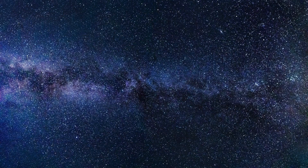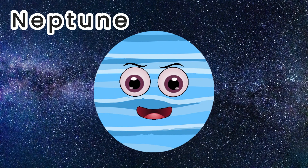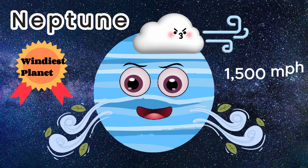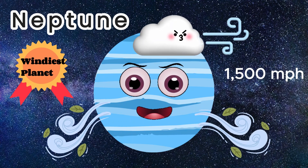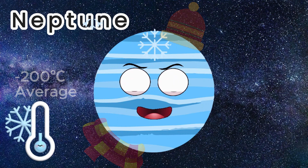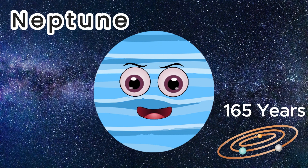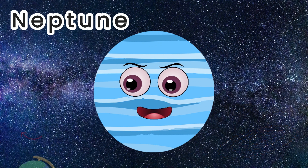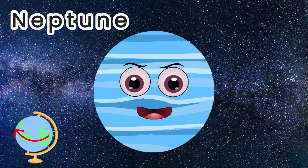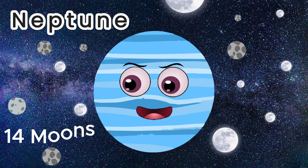The last official planet in our solar system is Neptune. It is the windiest planet with 1,500 mile-an-hour winds. The average temperature is minus 200 Celsius. It takes 165 Earth years to orbit our Sun. A day on this planet or one axis rotation is 17 hours. Neptune also has 14 moons.